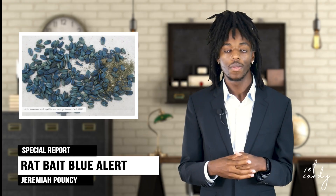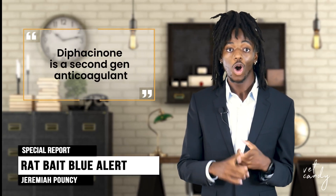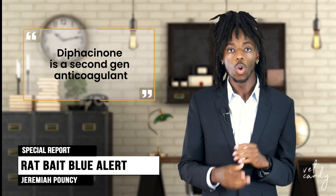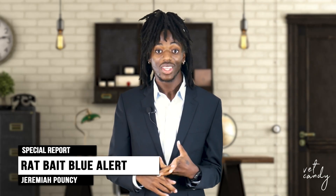For vets, this isn't just a wildlife issue — it's a food chain and client education problem as well. First, the source: diphacenone is a second-generation anticoagulant used in agricultural bait stations, often dyed with bright blue or green. Pigs are either eating the bait directly or getting exposed through contaminated prey. Second, it's silent but very deadly.